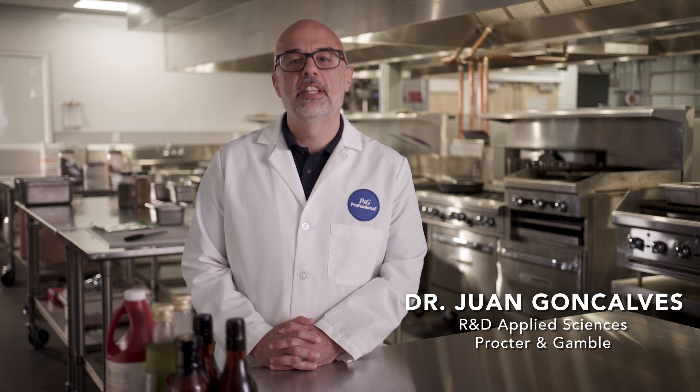At P&G Professional, we are here to help restaurants and commercial kitchens shine. Today, we'll discuss how to improve surface cleaning and meet sanitation standards.